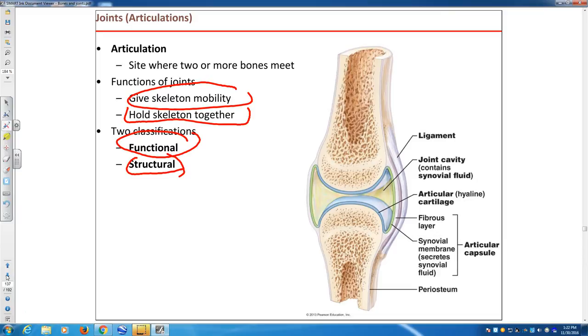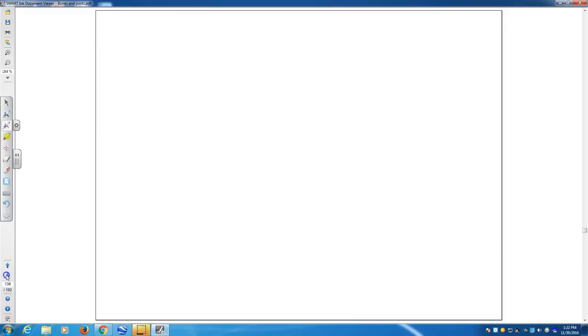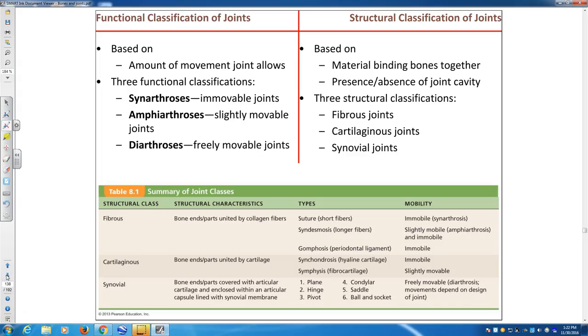Functional classification implies whether joints are movable or not. Joints can be completely immovable — these are called synarthroses. 'Artro' means joint. An example is the joints between the cranial bones. A joint that is slightly movable is called amphiarthrosis.